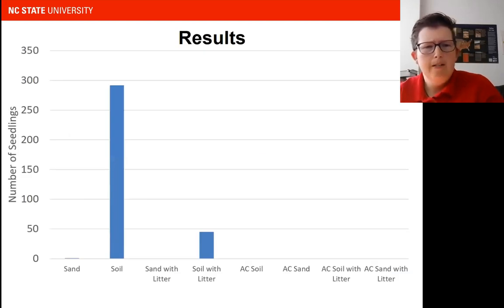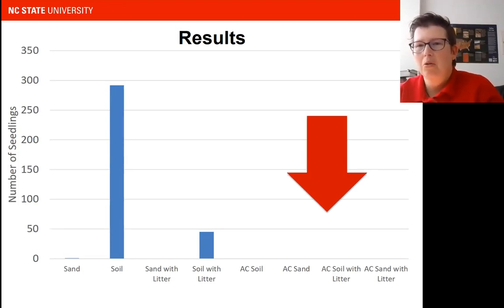What we found is that when we had the soil from our field, we had a lot of germination — a lot of seedlings came up. In fact, when we had litter on top of the soil, we saw a reduction in seedlings, which we weren't expecting. But the biggest thing is that when we autoclaved the soil, we saw no weeds come up, which tells us that the weeds were coming from our soil seed bank in this one instance. That was the light bulb moment for me — I can see why people think weeds are coming from the manure, because I thought it myself. And so I wanted to look at this more in depth.